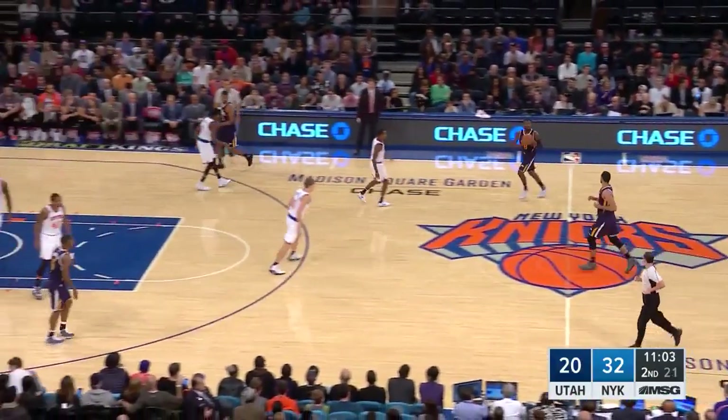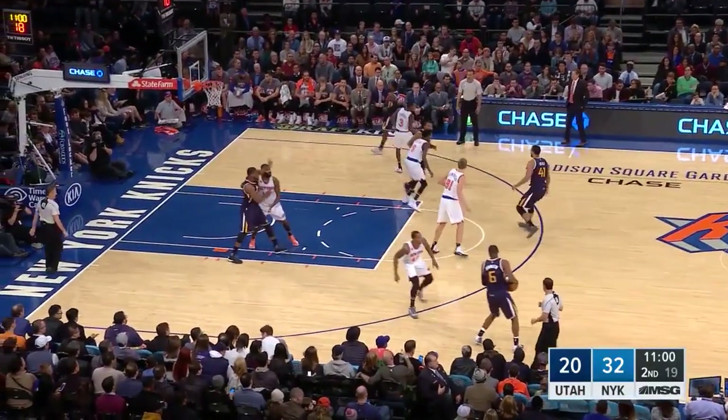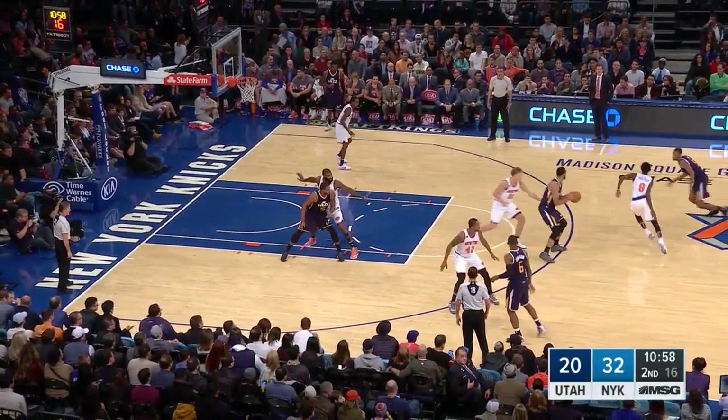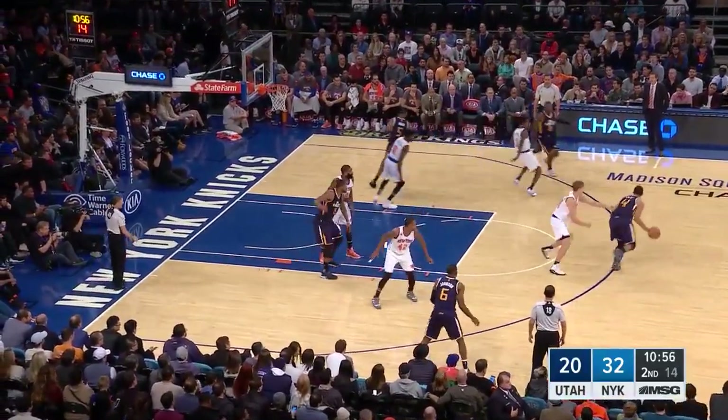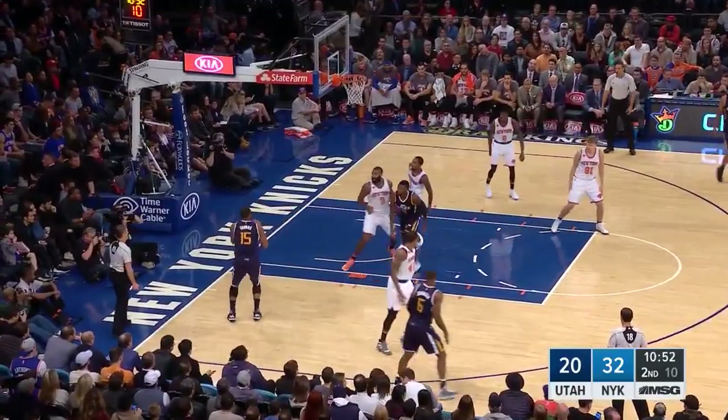In early offense, the Jazz like to swing the ball across and have the trailing big man set a pin down for the wing in the corner. Here, coming off the screen, Hood is denied the ball, so Lyles flashes to the ball and Hood cuts back door. This is good basketball. Here Hood isn't open, but they nicely flow into a pick and roll on top and Shelvin Mack can dish to Favors for the open jumper.